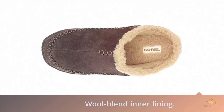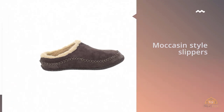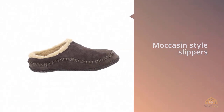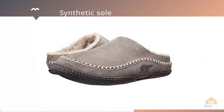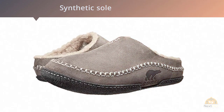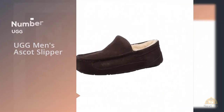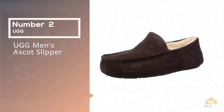Where this slipper really shines is with its wool blend inner lining, which does a terrific job at keeping the temperature of your feet well regulated. So if you're annoyed by the thought of sweaty toes in your slippers, you shouldn't have that issue with the Sorel Men's Falcon Ridge Slipper.